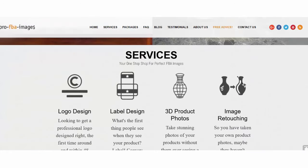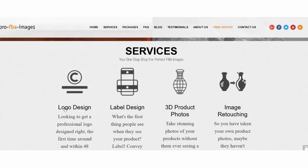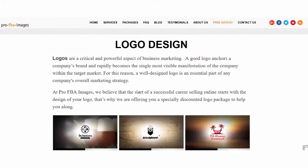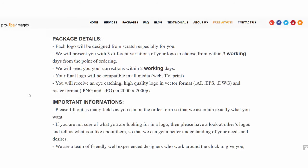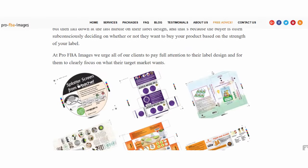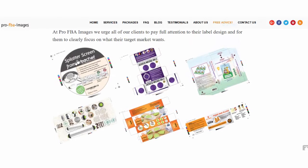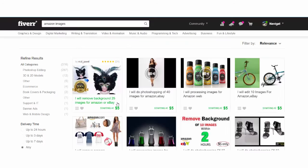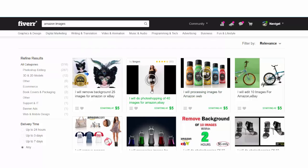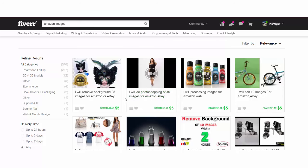Another way is to ask professional services — for example, pro-fba-images.com. They provide services of creating not only professional images of your product, but can also help with branding, logo design, 3D product photos, and imagery retouching. They know how Amazon works and know what logos might be helpful. For just $49 you can get your logo design or product packaging designed. You can also use Fiverr.com and search for 'Amazon images' or 'Amazon product images' — for several bucks you can get your images done.